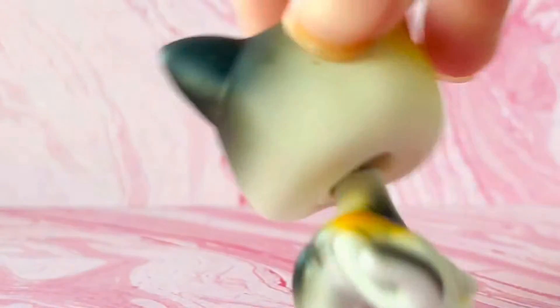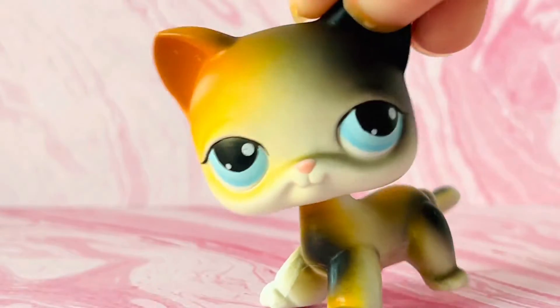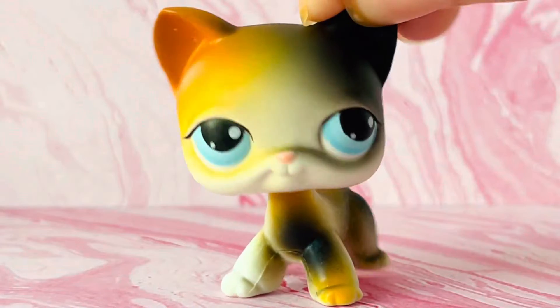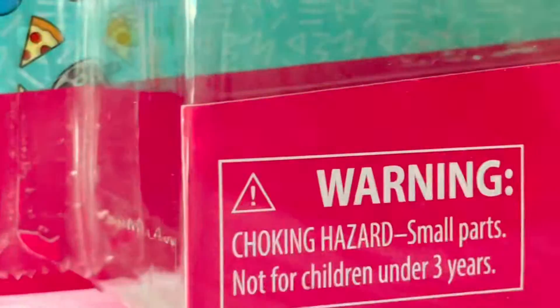Anyways, this LPS is in really good condition. He has a clear peg and he has a magnet, so he's authentic. Let's just open the turtle set.